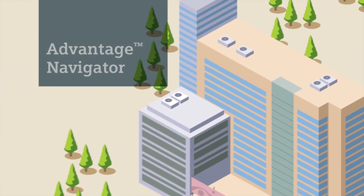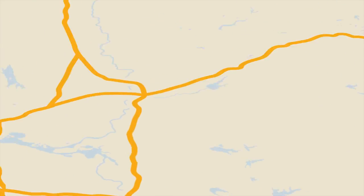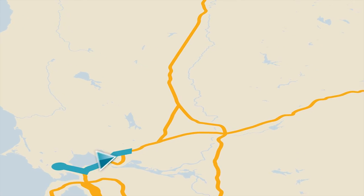Your goals are clear. You're driving energy and operational efficiency, and with Siemens at your side, you have the support of a team of experts. But a number of challenges can keep you guessing.